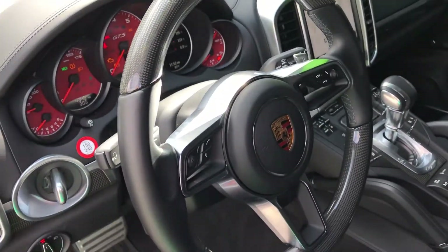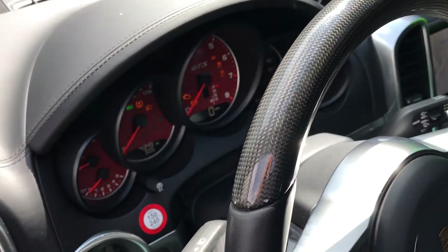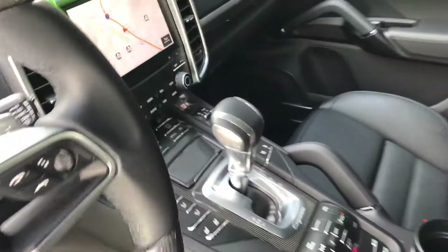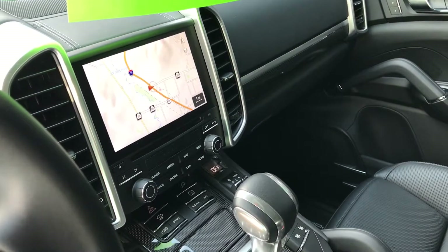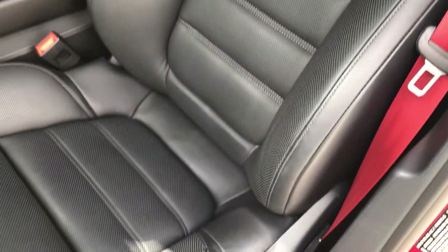Heated multifunction steering wheel and carbon fiber, garnet red instrument dials, carbon fiber interior package, navigation, Bose premium sound, 18-way heated and ventilated seats with memory.